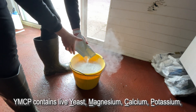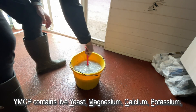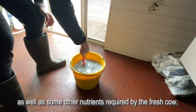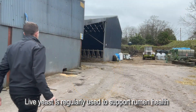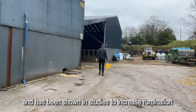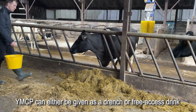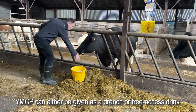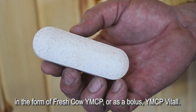YMCP contains live yeast, magnesium, calcium, potassium, as well as some other nutrients required by the fresh cow. Live yeast is regularly used to support rumen health and has been shown in studies to increase rumination and increase dry matter intake. YMCP can either be given as a drench or free access drink in the form of fresh cow YMCP, or as a bolus YMCP Vital.